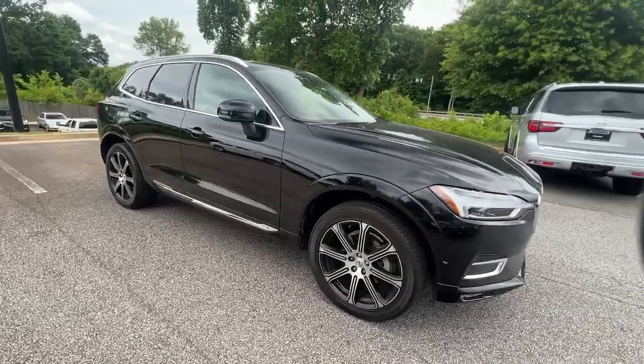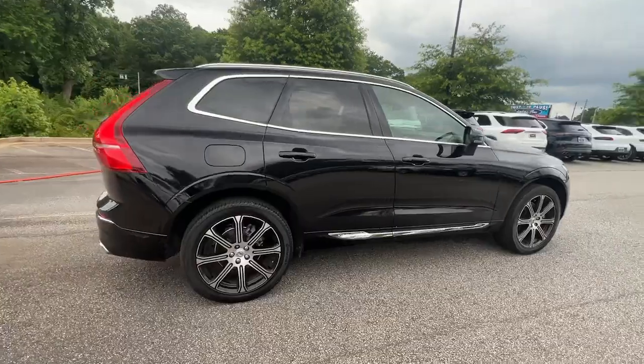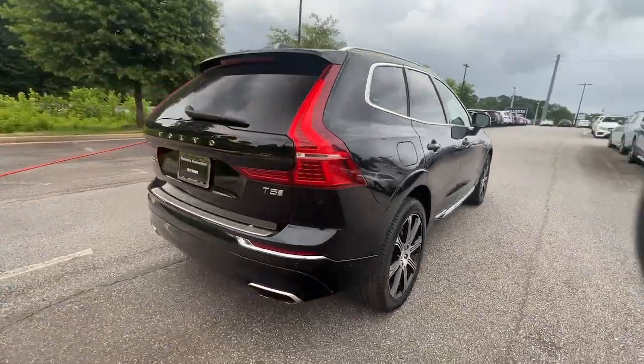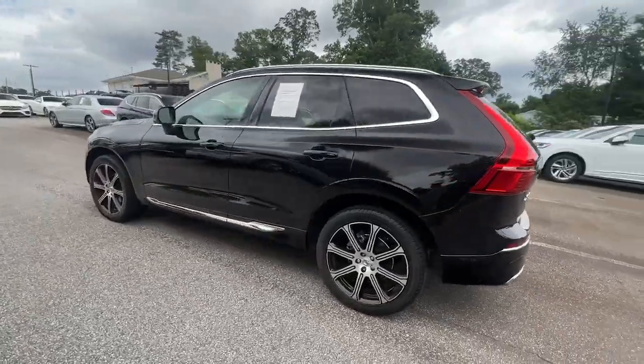Here is a wonderful 2019 Volvo XC60. With less than 70,000 miles on the odometer, this vehicle stands out from the rest. Travel beautifully in this superbly designed XC60.